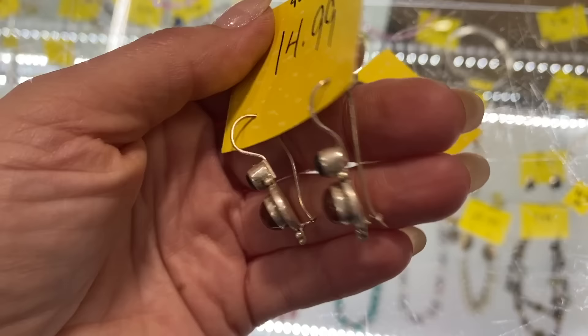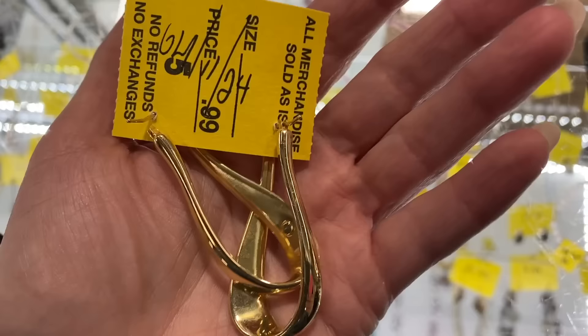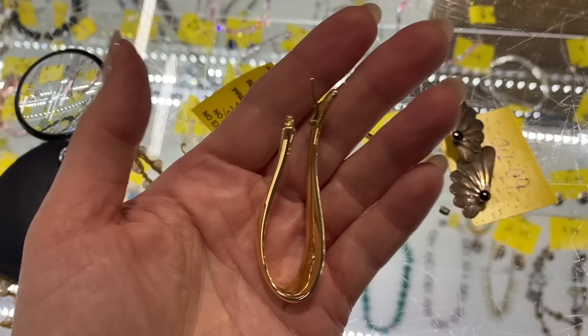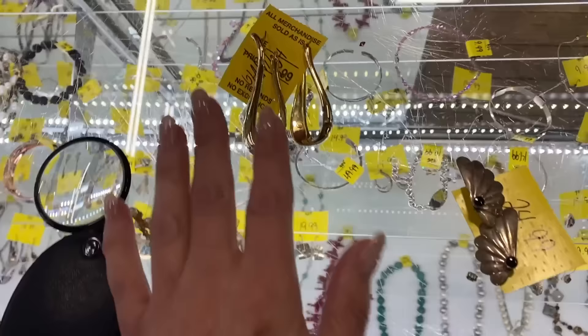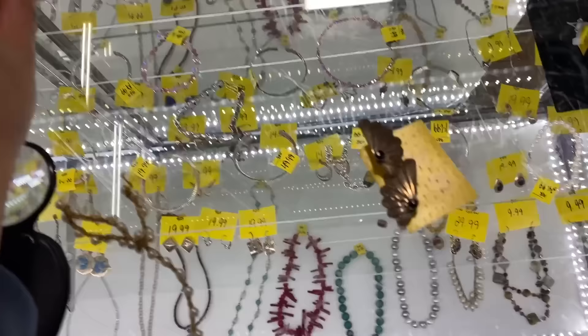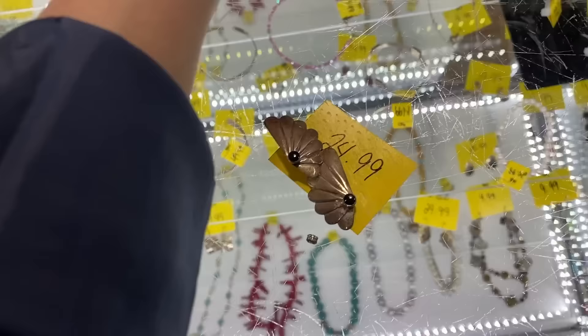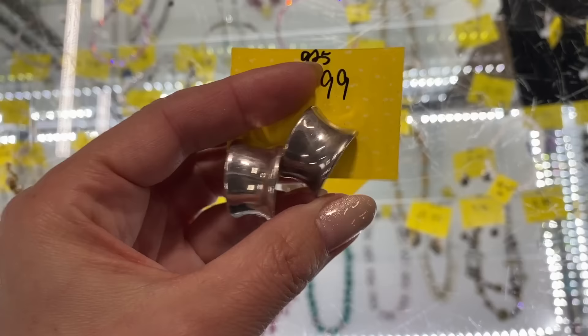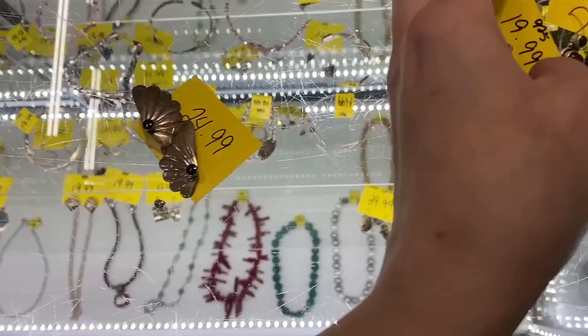These are $50. I recognize this — let me check the mark and make sure I'm correct. I thought they might be RLM or something like that, but there is no mark on that other than Italy. So we'll say no to that because it's $49. These two are a yes. And then these — oh, these are nice. These are sterling sculptural clip-ons for $20. These are a lot of weight, they're really pretty. Those are a yes for sure.